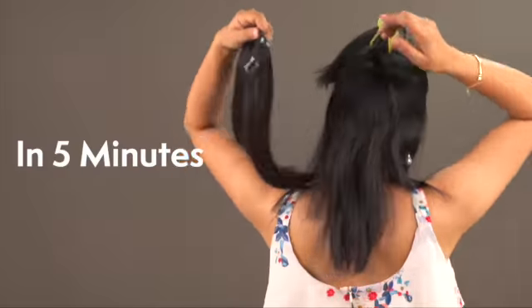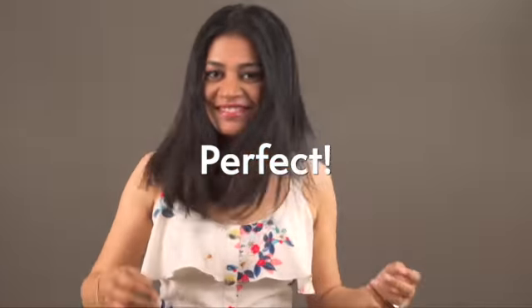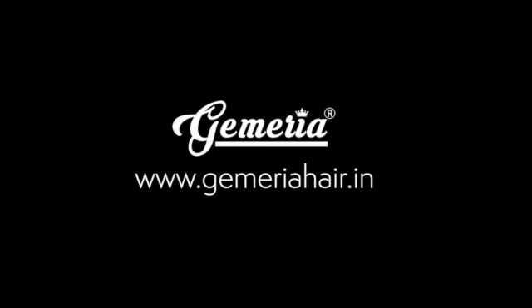Voluminous thick hair in 5 minutes with easy tic-tac clips that are soft and seamless for the most natural looking hair. Magic is real with a well-engineered product. Shop yours now at GemariaHair.in.